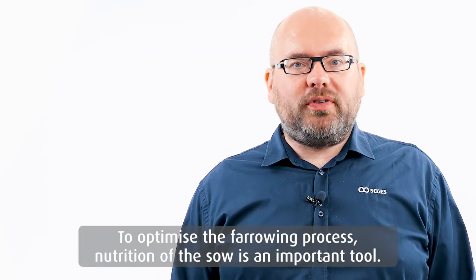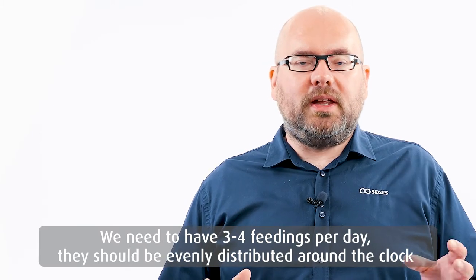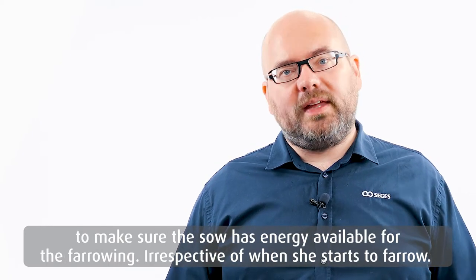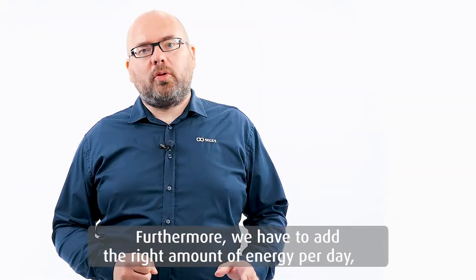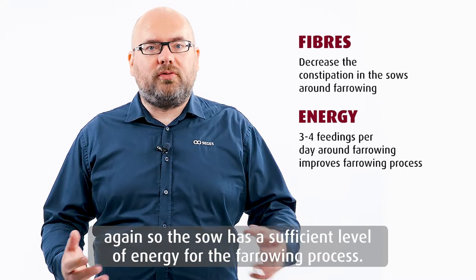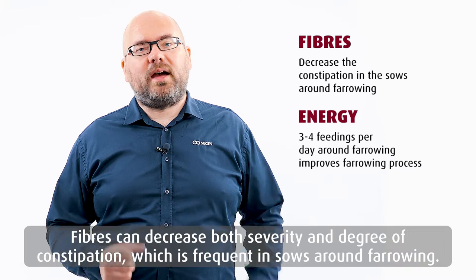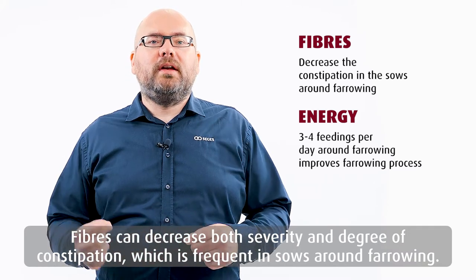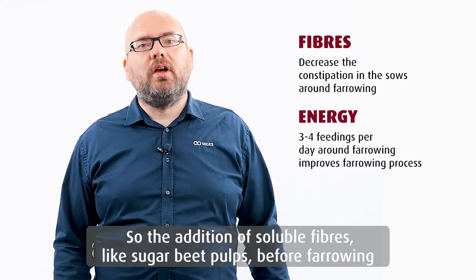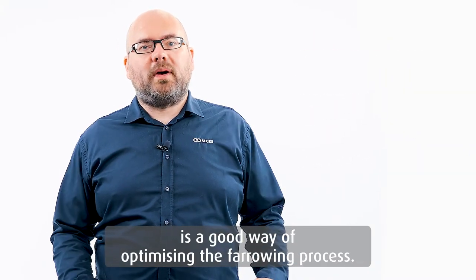To optimize the farrowing process, nutrition of the sows is an important tool. We need to have three to four feedings per day, evenly distributed around the clock, to make sure the sow has energy available for the farrowing irrespective of when she starts to farrow. Furthermore, we need to add fibers to the diet — fibers can decrease both severity and degree of constipation, which is frequent in sows around farrowing. Addition of soluble fibers like sugar beet pulp before farrowing is a good way of optimizing the farrowing process.